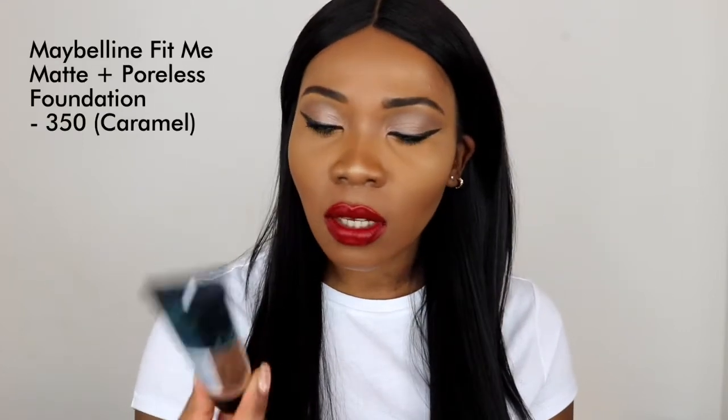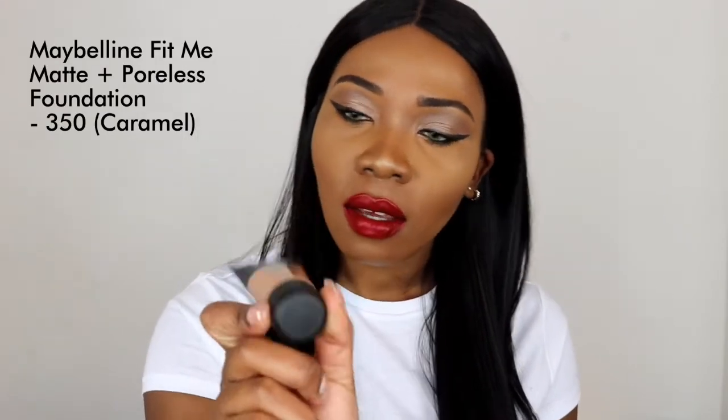I also got the Maybelline Fit Me Matte Poreless Foundation in the shade 350, I think it's called Caramel. This is quite new in the UK — or at least new in my Boots. I've never seen it before on the shelves and I saw it for the first time last week, so I decided to try it.